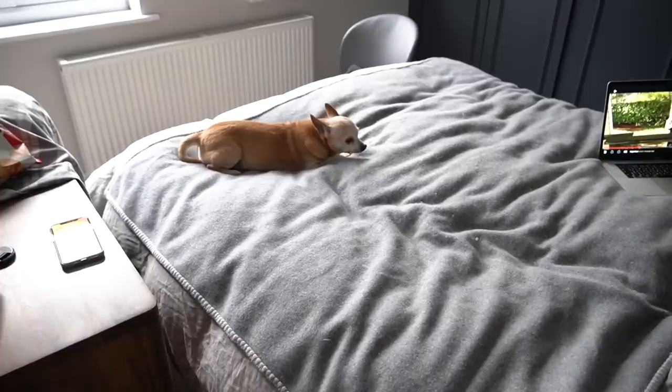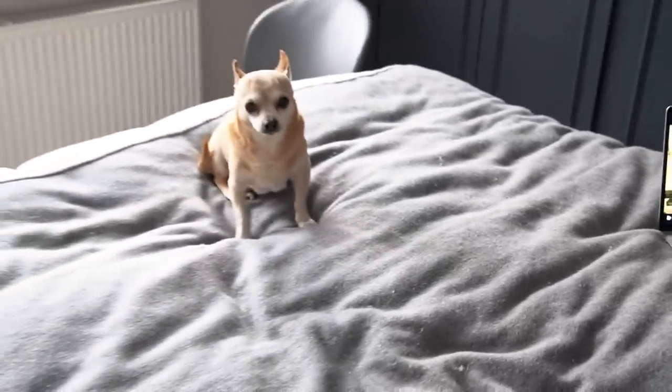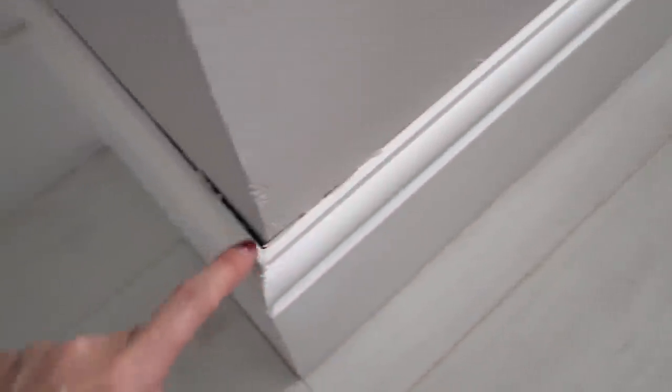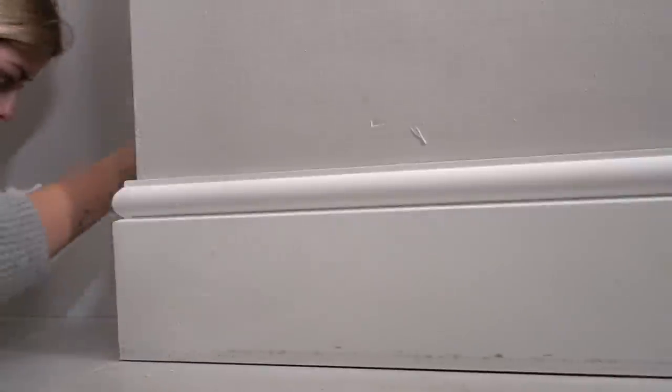I've got Bean here helping and I've got Virgin River on Netflix, and that's basically what's going to get me through the day. I'm about to start polyfillering these little screw holes on the skirting board. Then tomorrow, if my little tool arrives — I've ordered this caulking tool off Amazon — I'm going to caulk in here, mainly in bits where you can see a big old gap, because this is an old house so nothing is straight. The walls, floors, ceilings — nothing is straight. Then I can sand all that and paint.